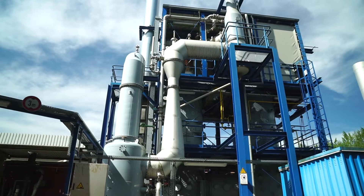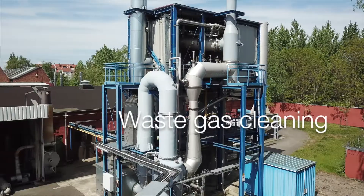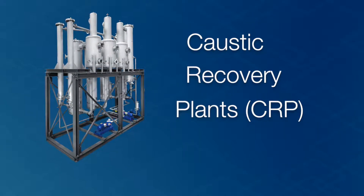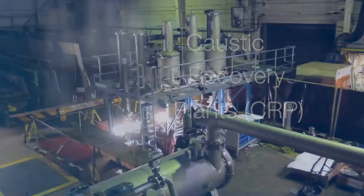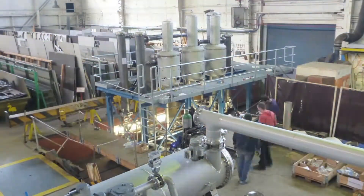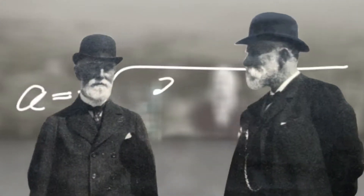Jet and Venturi scrubbers are used to cool, wash and convey, as well as to separate out particles in waste gases. Cutting caustic recovery plants ensure sustainable production in the textile industry and cut operating costs significantly.